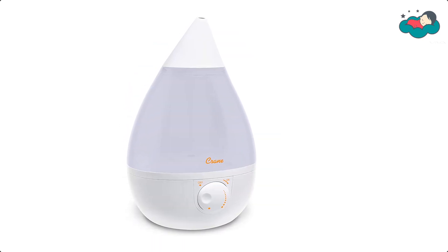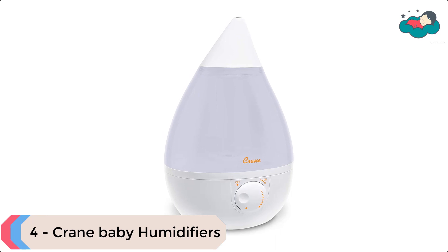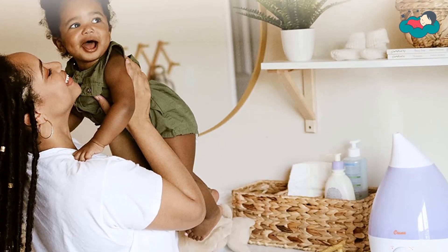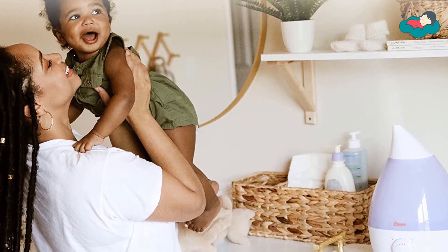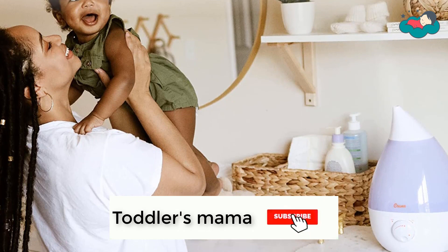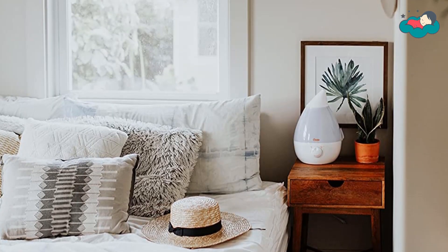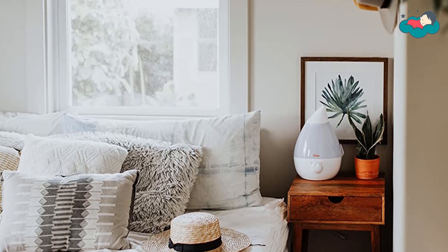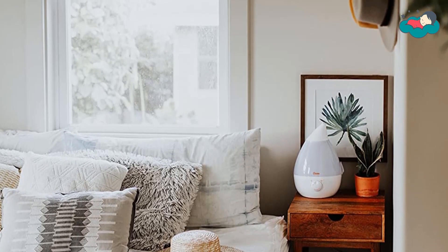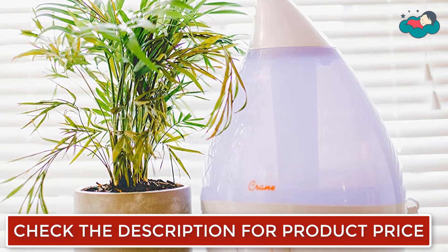At number 4 we have the Crane Drop Cool Mist Humidifier, which offers variable output settings and an adjustable 360-degree mist lid making it easy to send the mist in any direction. The mist output is perfect for humidifying rooms up to 500 square feet, a standard medium to large sized room. This humidifier runs whisper quiet, making it the perfect option for light sleepers, kids, and especially babies. It is made with clean control anti-microbial material.